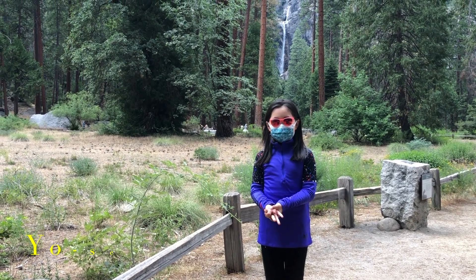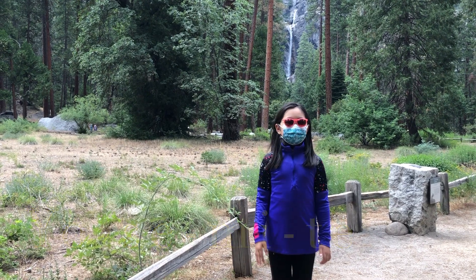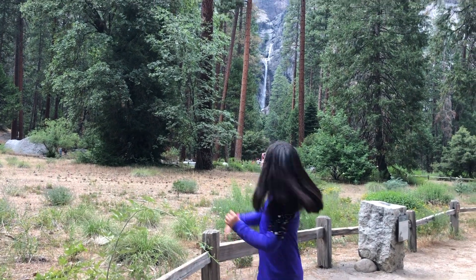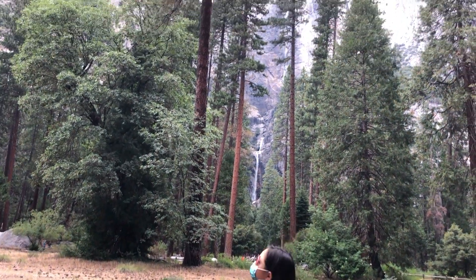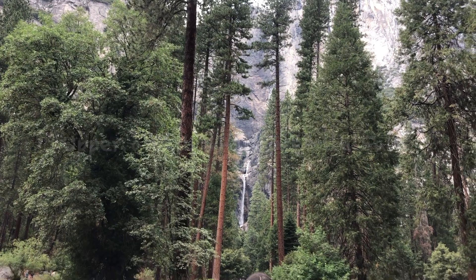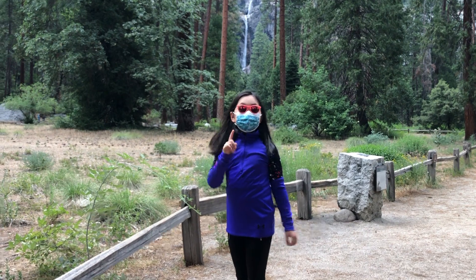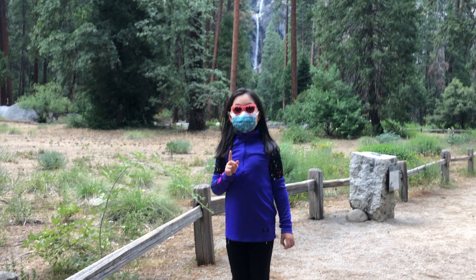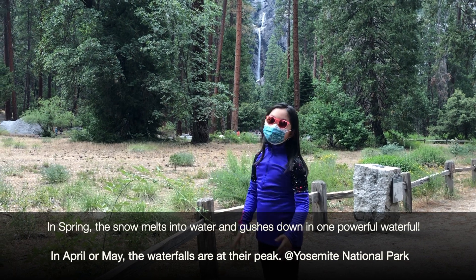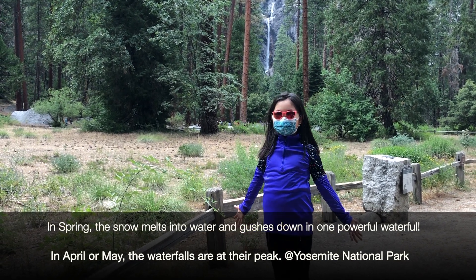Yosemite — four syllables. And in Yosemite National Park there are a lot of good signs. The Upper and Lower Falls — you can see it behind there. It's pretty spectacular. It is spectacular now, but it will be more spectacular in the spring, when all of this snow melts into water and crashes down in one colorful waterfall.